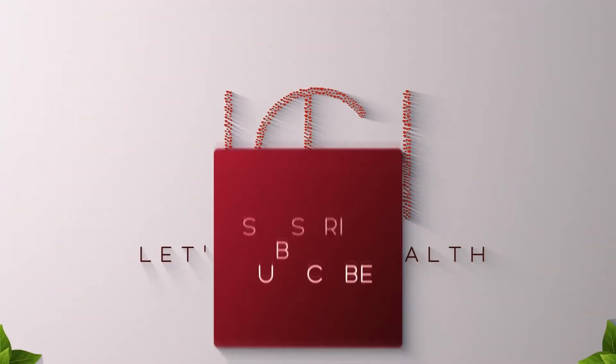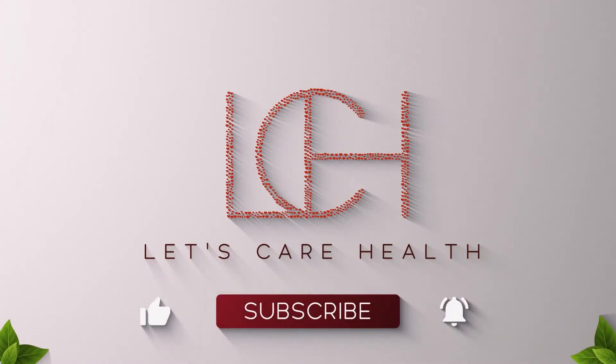For more healthy videos, hit like, share, subscribe, and don't forget to hit that bell icon.